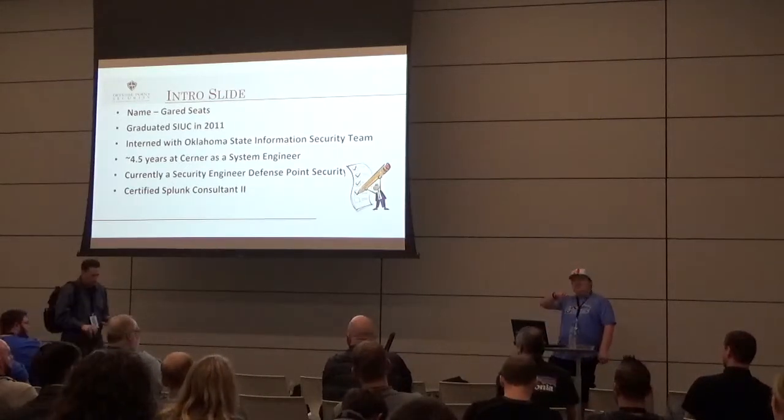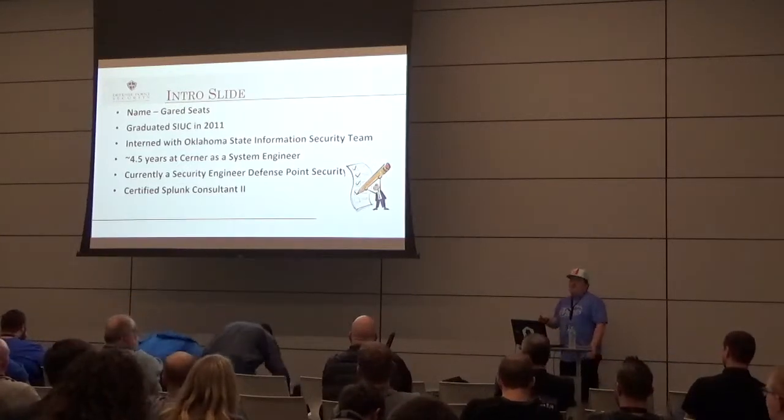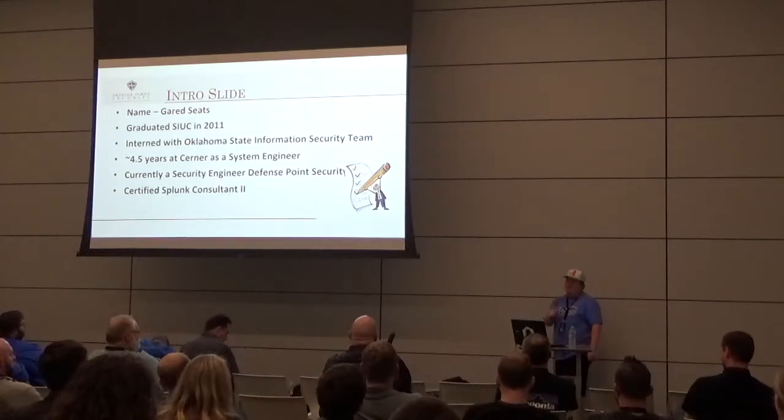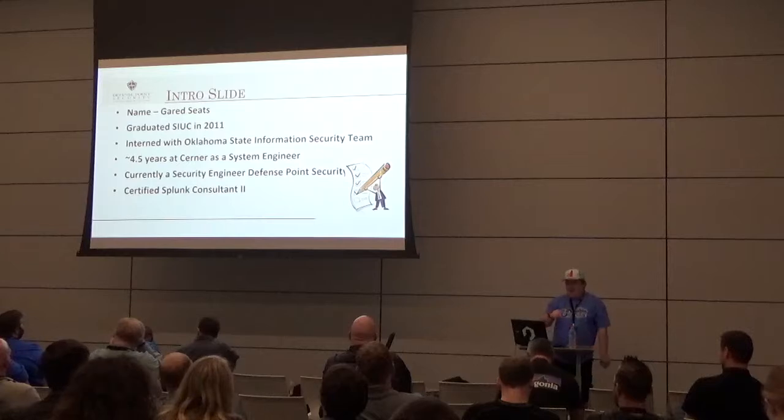How many of you are in college right now? Quite a few! Remember: everything you know now, you're going to use about one percent of it, but you're going to get really good at that one percent. You'll be awesome at your job, but you're going to forget the rest.